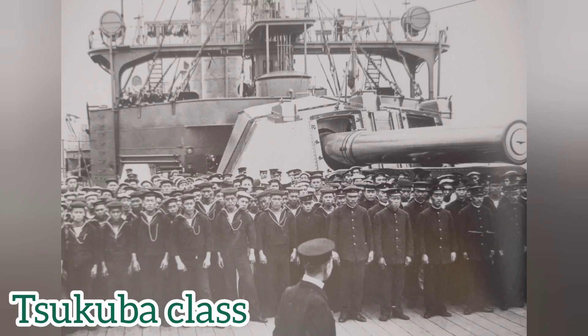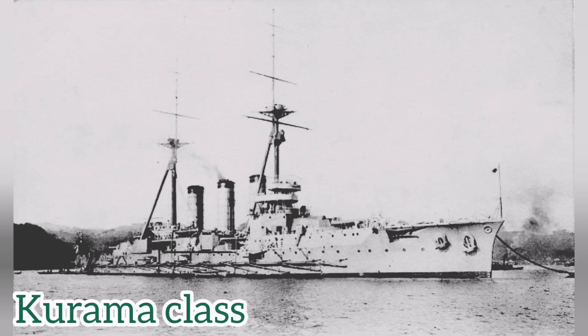They would end up creating a follow-up class, the Kurama class, which consisted of Kurama, laid down on the 23rd of August 1905 at the Yokosuka Naval Yard, and the Ibuki, laid down on the 23rd of May 1907 at Kure, when funding and a slipway was available. Overall, the statistics between these two classes are comparable, but there is a category that was heavily altered, and this was speed, which was done through adjusting the hydrodynamics and propulsion system between the two classes.